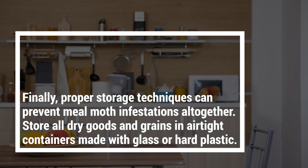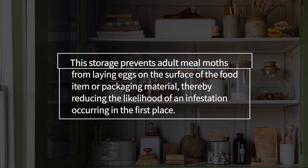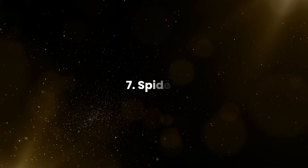Another natural solution is bay leaves, which contain eucalyptol and other compounds that repel these pesky insects from your pantry. Finally, proper storage techniques can prevent meal moth infestations altogether. Store all dry goods and grains in airtight containers made with glass or hard plastic. This prevents adult meal moths from laying eggs on the surface of food items or packaging, reducing the likelihood of an infestation occurring in the first place.